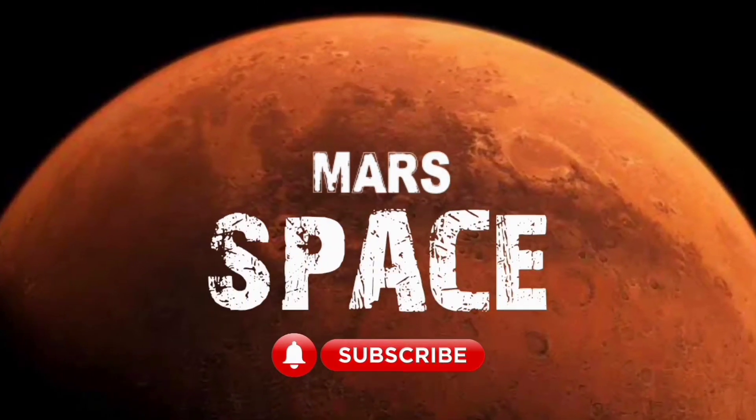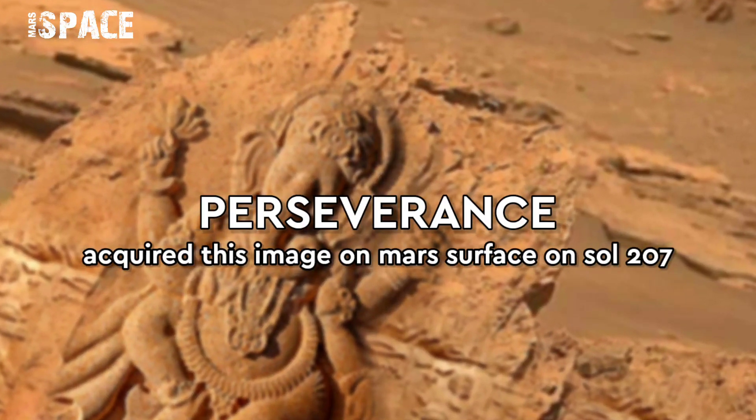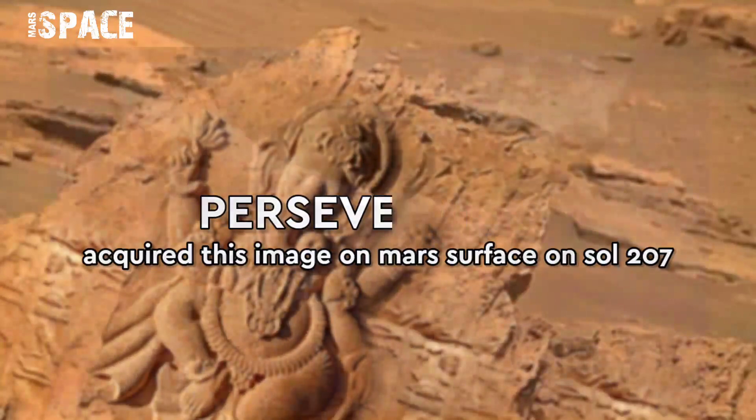Hello everyone, welcome back to our YouTube channel Mars's Best. For more updates, hit the bell icon with thumbs up and please watch till the end.